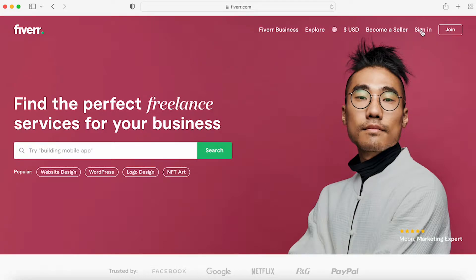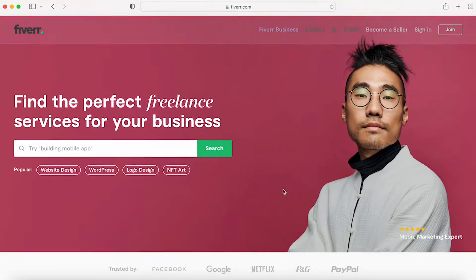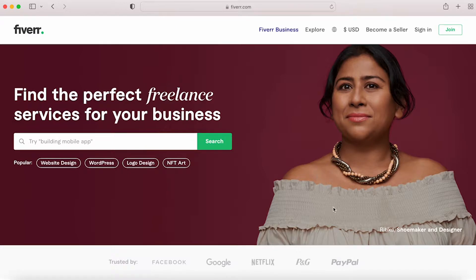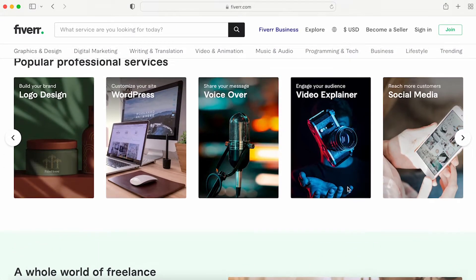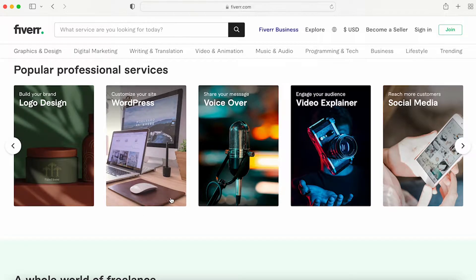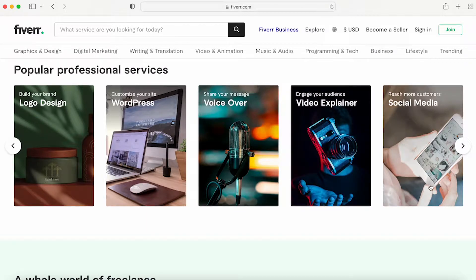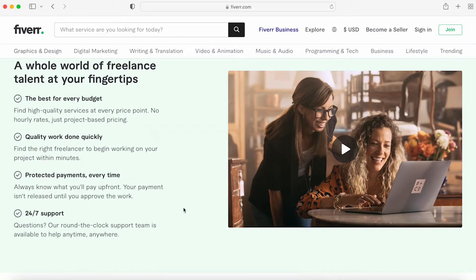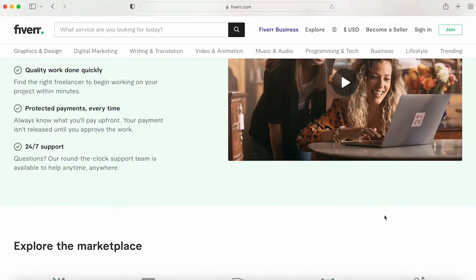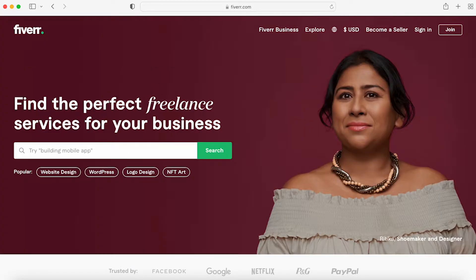This is the front page of Fiverr before you sign in. It shows their popular professional services — logo design, WordPress, voiceovers, video explainers, social media, things like that — and gives people a glance at what they'd be getting. Here is just the exploring of all the marketplaces, and this is mainly for buyers.